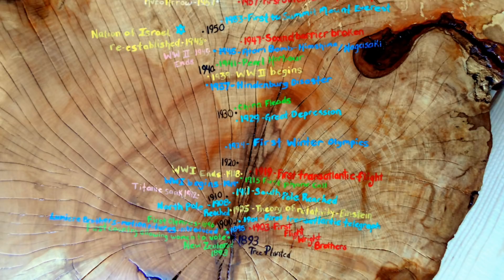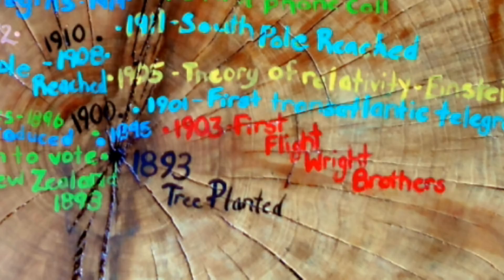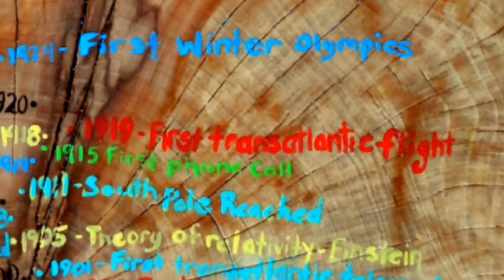What amazed me the most about the lifetime of this tree is the history of flight. Notice how the Wright brothers' achievement is recorded in red — anything having to do with the history of flight is recorded in the same color. Skipping ahead to 1919, that is the year of the very first non-stop transatlantic flight. This was an amazing feat considering that only 16 years prior, the Wright brothers only managed to fly their plane 120 feet, but now airplanes were capable of spanning the entire length of the Atlantic Ocean. Moving on, 1947 was the year that the sound barrier was broken, another great milestone in human flight.